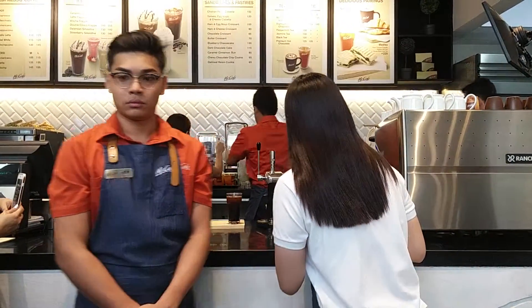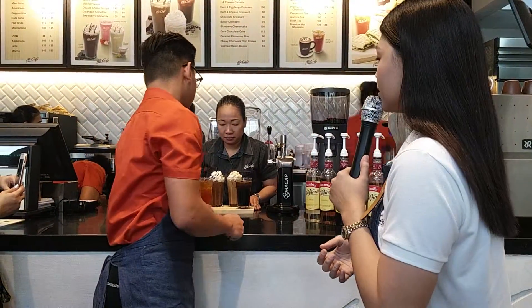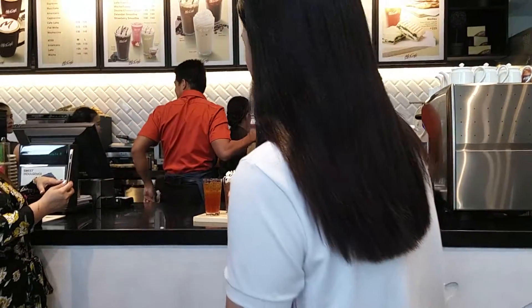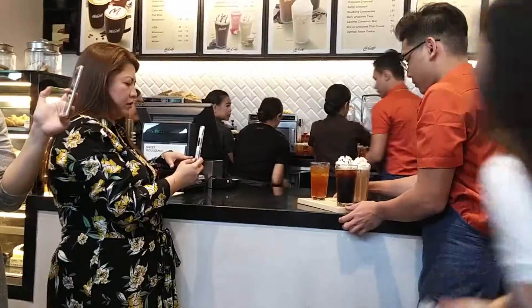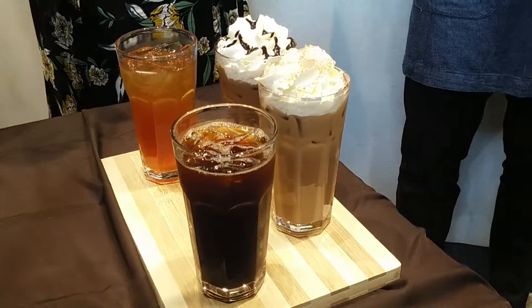We top these off with whipped cream and chocolate syrup. Aside from our coffee-based iced drinks, we have our iced tea and iced chocolate. If you don't feel like having caffeine in the middle of the day and just want to refresh yourself, we have iced tea. The ones with whipped cream are the coffee-based drinks — the iced mocha and the iced latte.